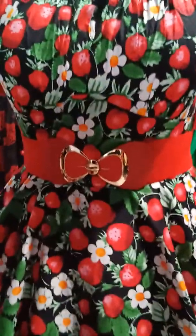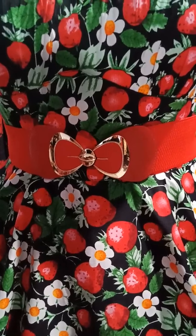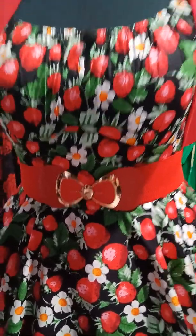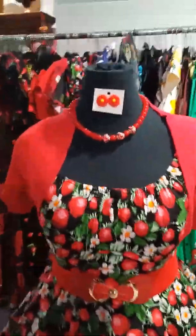I've got the beautiful stretchy bow belt there — that's $15. We'll take this shrug off so you can see the dress a little bit more.